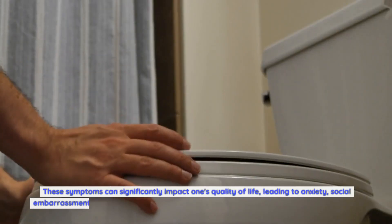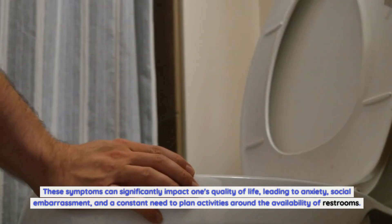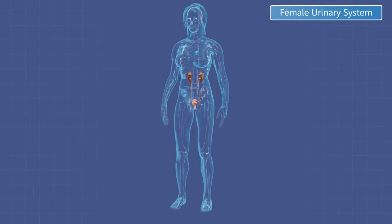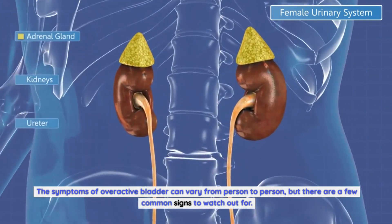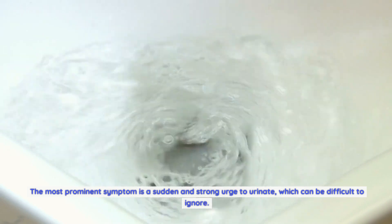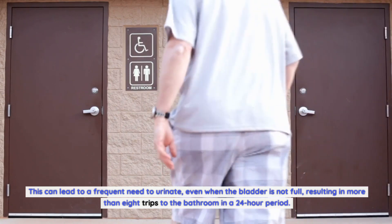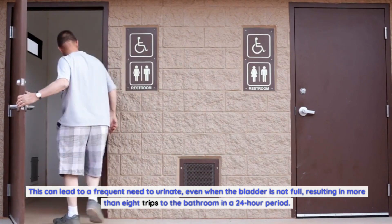These symptoms can significantly impact one's quality of life, leading to anxiety, social embarrassment, and a constant need to plan activities around the availability of restrooms. The most prominent symptom is a sudden and strong urge to urinate, which can be difficult to ignore. This can lead to a frequent need to urinate, even when the bladder is not full, resulting in more than eight trips to the bathroom in a 24-hour period.